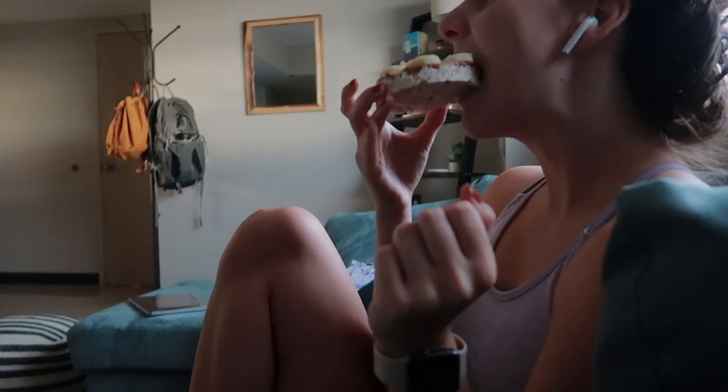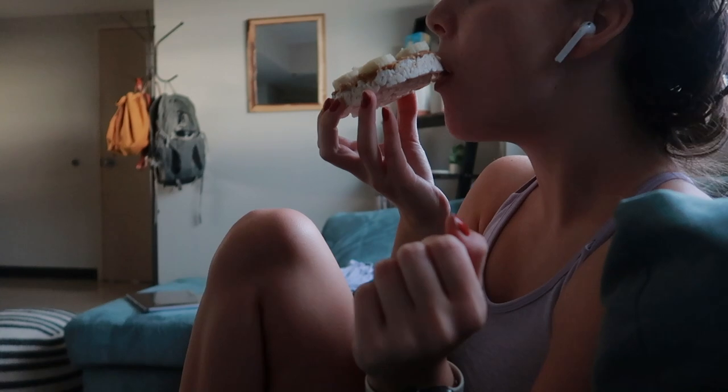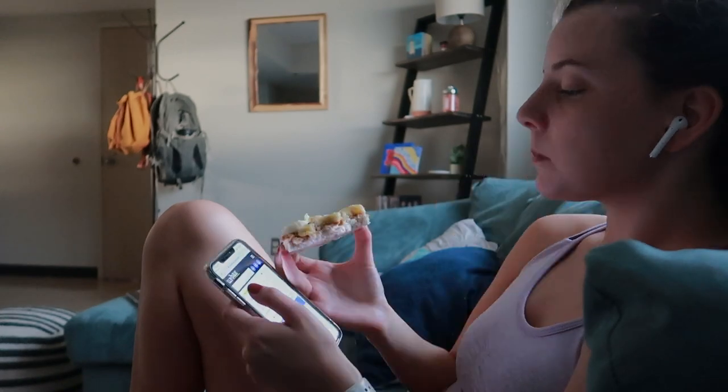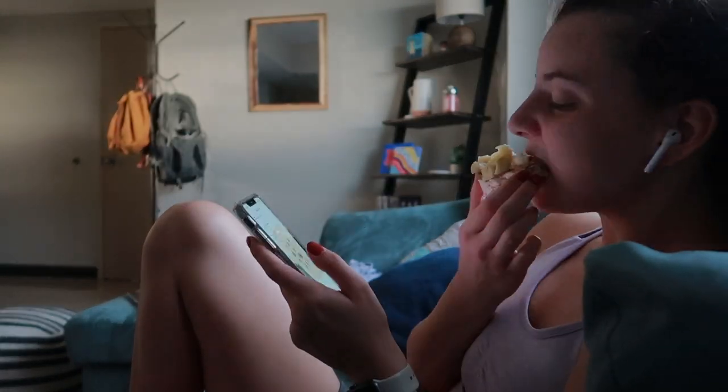Next, I eat my breakfast. This is banana peanut butter rice cake — literally the best thing ever. It's so good. I can eat anywhere from one to two of these. I would definitely recommend this. It's gluten free and dairy free.